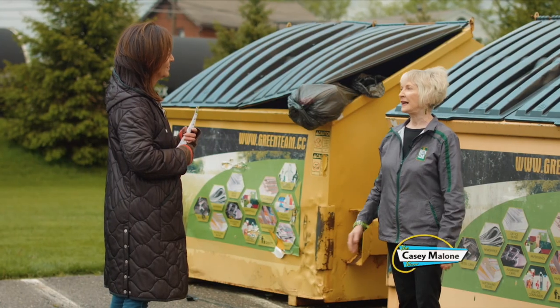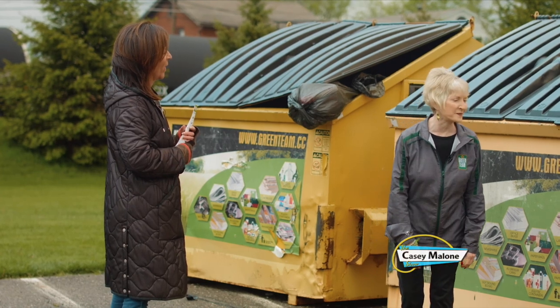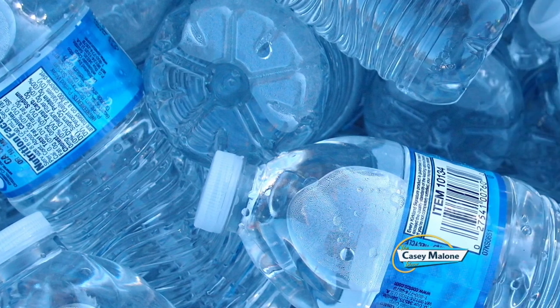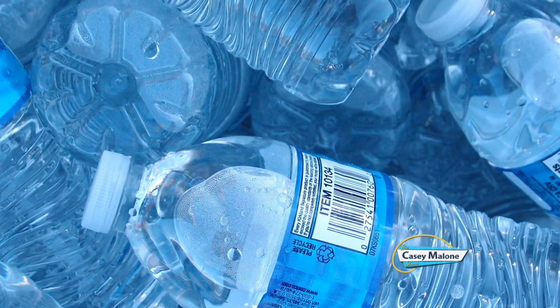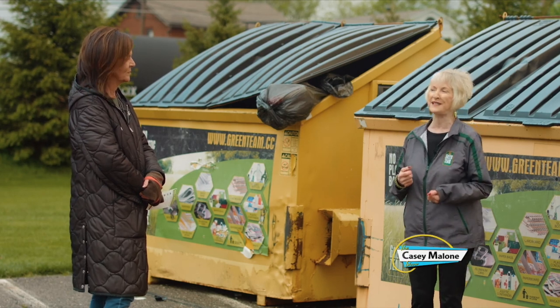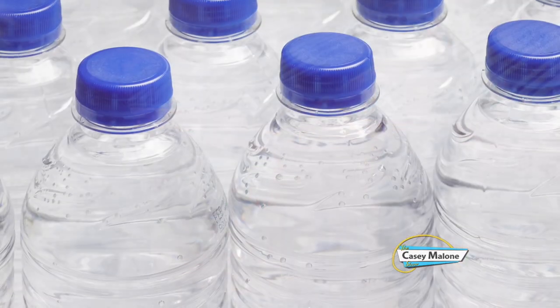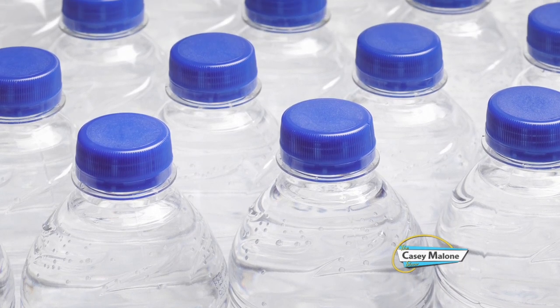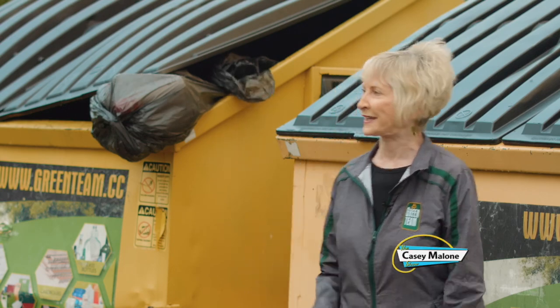Bottled water. There is no reason we should be drinking bottled water in those single-use containers. Just try to forgo the bottled water. That's the most inefficient way to consume water. That plastic bottle is made from oil that they drill for, and you use it once — there's no logic in it.